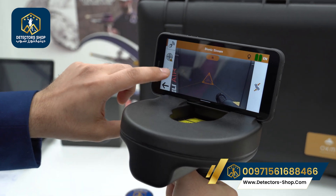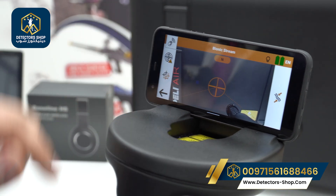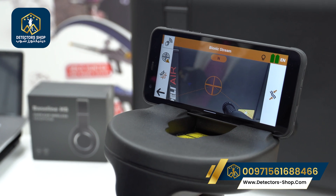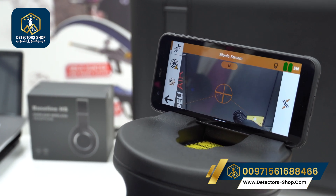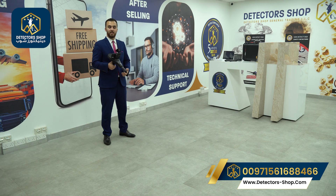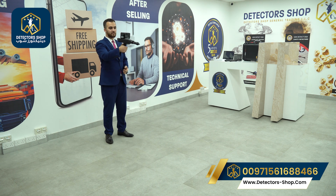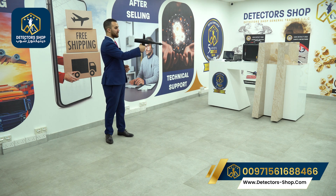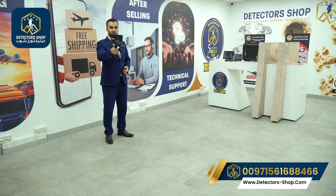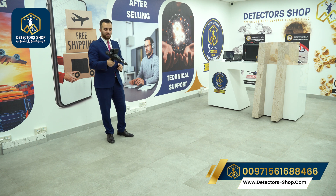We can also change the designs — there are five designs available — and recalibrate the device. To use the Bionic Stream, hold the device and move from left to right or right to left. If you're on a hill or mountain, you can move it accordingly. You should always face north to south.